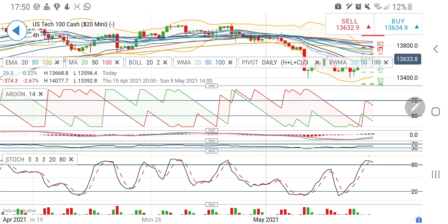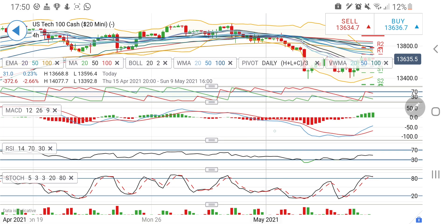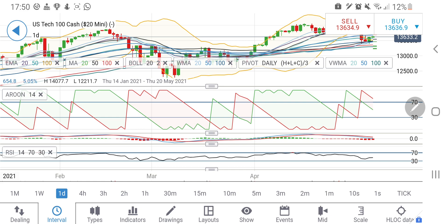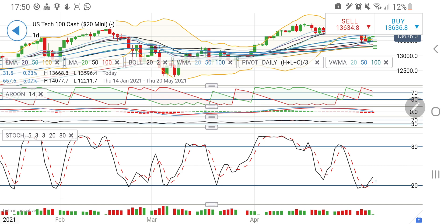On the four-hour chart, the stochastic is appearing to cross over and we might see a little drop if this crossover happens. The black line is curving down. However on the daily chart it is indicating a rise. The MACD lines on the four-hour chart are bullish and indicating a rise, so overall the indicator gap between the red and black line is suggesting a bull.